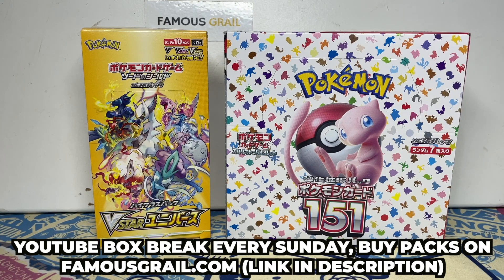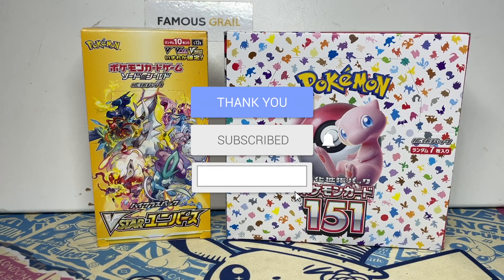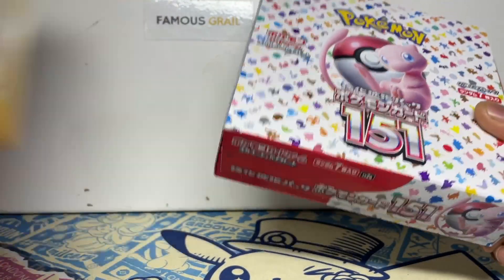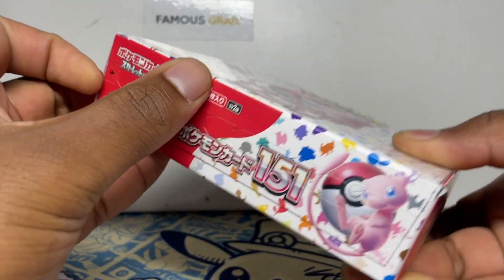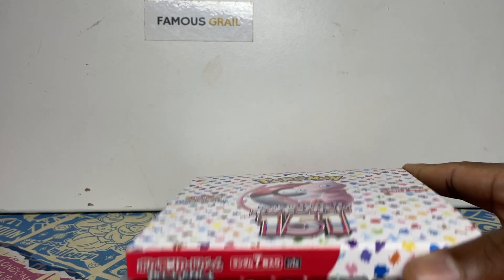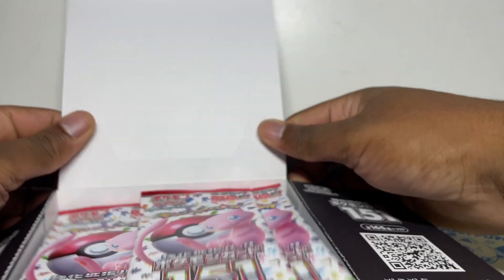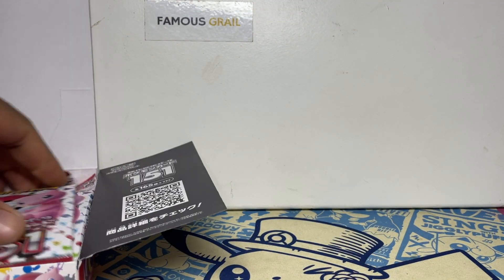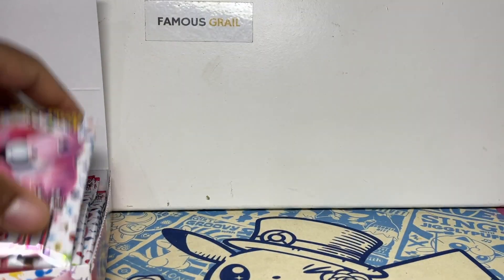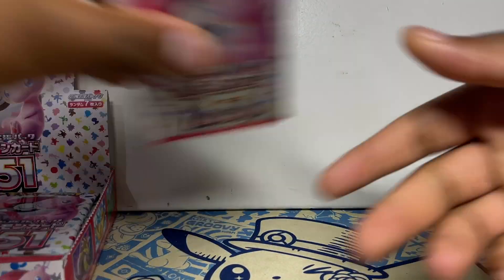We'll be streaming every week so make sure to like and subscribe. These boxes are unsealed — my friend got them from stores in Japan for me, so I know they're legit. If they're unsealed I get a good price off him.